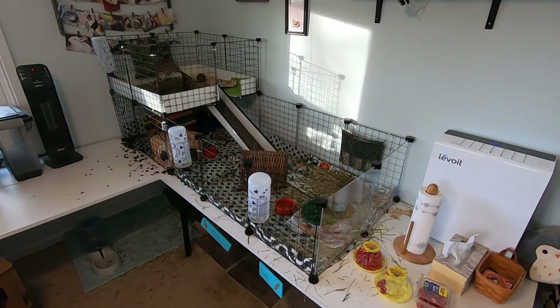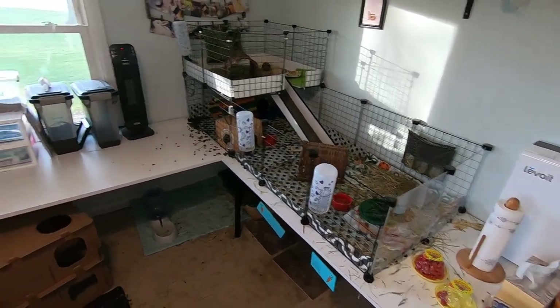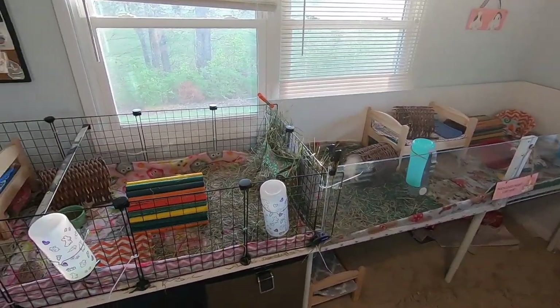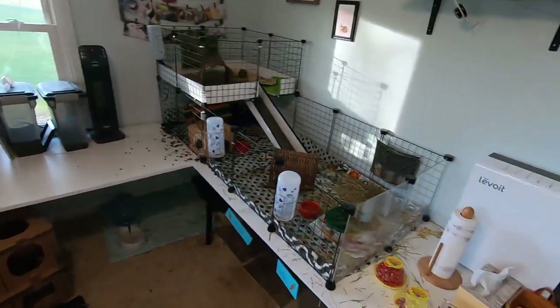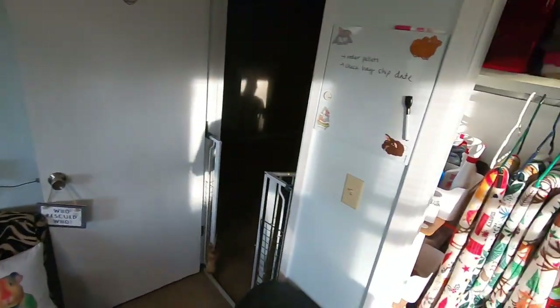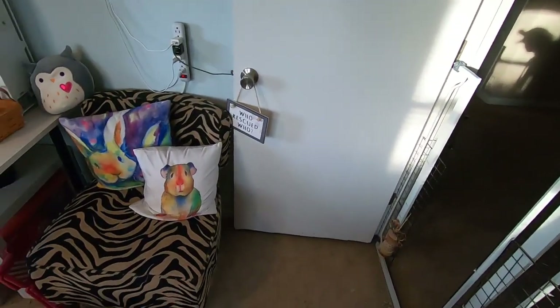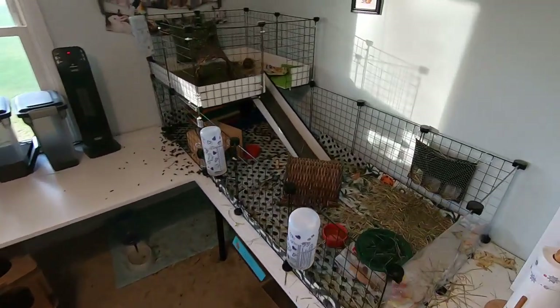Hello everyone, welcome back to the Tiny Herd. We're going to be doing some spot cleaning tonight, and while we do that I'm going to give you guys a little bit of an update as to what has been going on. I'm going to grab my tools here — this will be a real-time cleaning, probably the normal 15-20 minutes that it takes, so let's just jump into it.